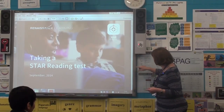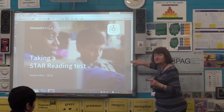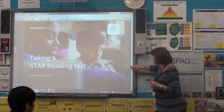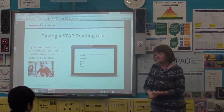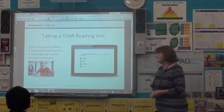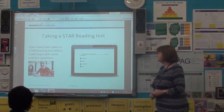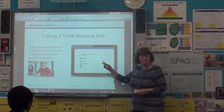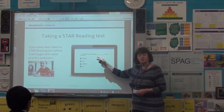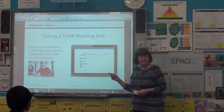So, we're taking a STAR reading test. I'm just going to go through this. I'm going to ask some of you to read the slides to just make sure you know what's going on. Richard, can we start off with you, please? You can see on the screen, it's a bit like multiple choice. You just read a short sentence and you're going to fill in the missing word.